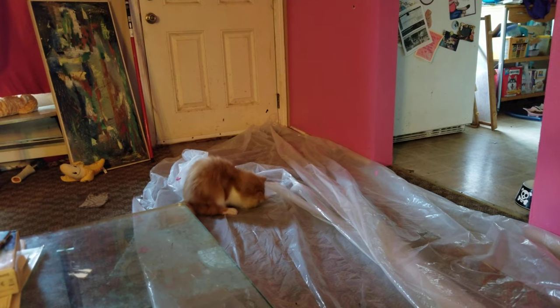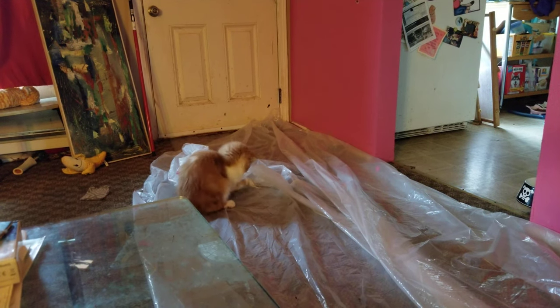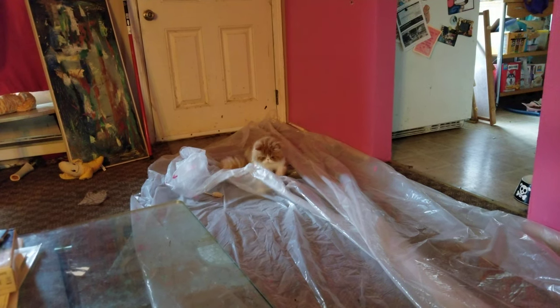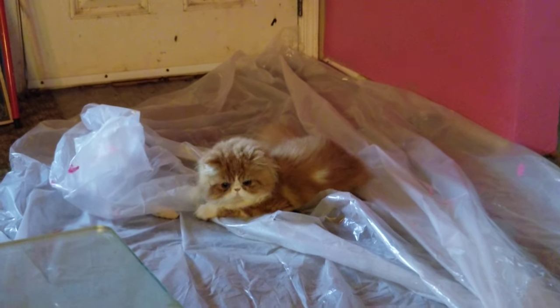Weird things I think of — is it just called plastic sheeting and not a drop cloth? Does a drop cloth have to be like organic? Goodness, look at him. Okay, well I better get through this quickly, because last night when we were done...